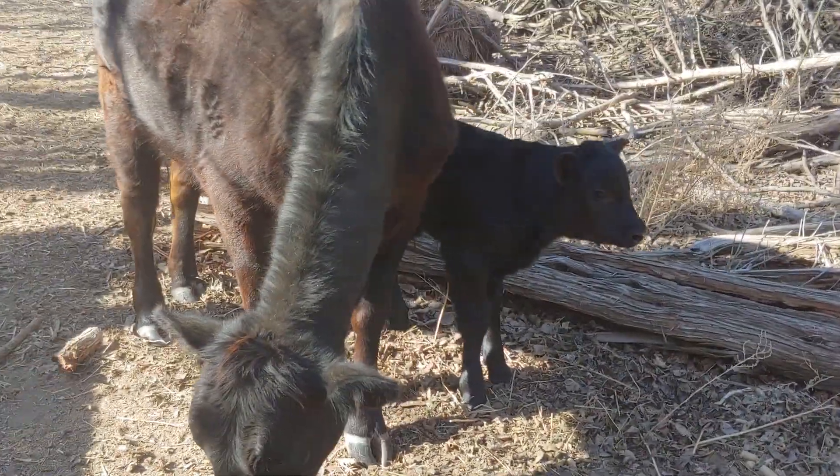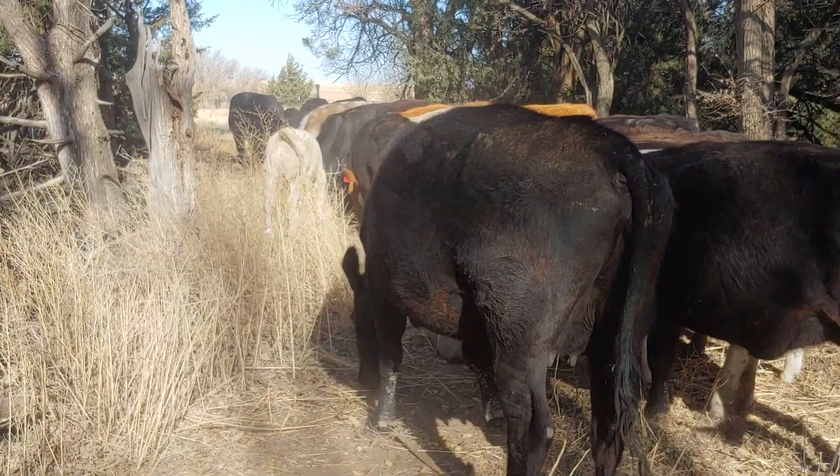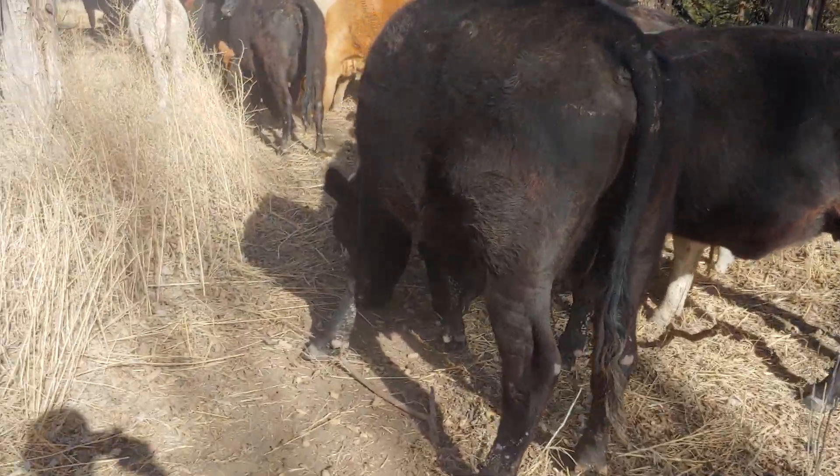I don't even know if that's a steer or a heifer calf — it looks like a steer, or a bull calf. I'll just show you guys everybody.